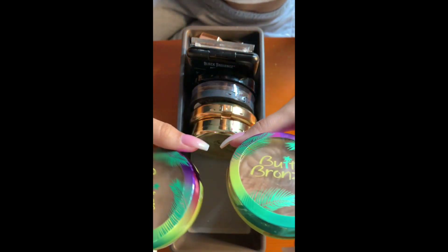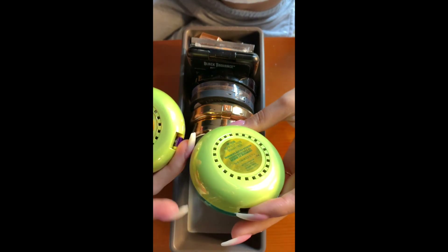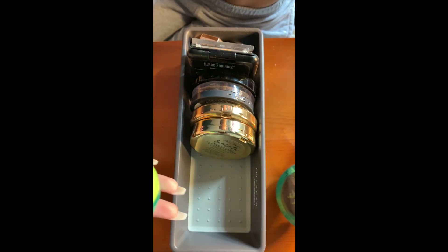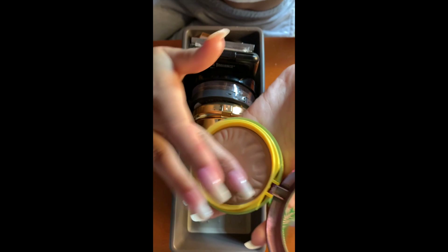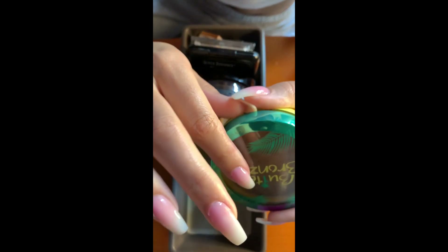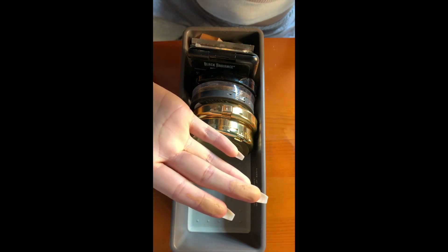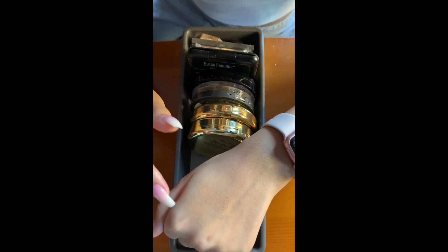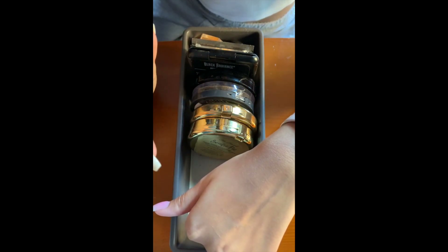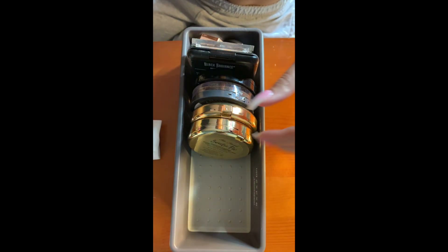First I have two Physician's Formula Butter Bronzers — one in Bronzer, the original shade, which is for when I'm fair, and one in Deep Bronzer for when I'm a little bit more tan. The packaging always breaks on this product. But they're so smooth and buttery, very flawless, easy to blend, and give me no problems ever. Even the Deep Bronzer seems a little light on me now, so I use it mainly as a contouring powder on my nose or in my crease when I'm wearing a bronzer that's too shimmery or warm to contour with.